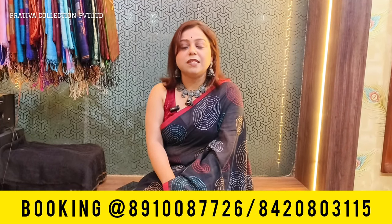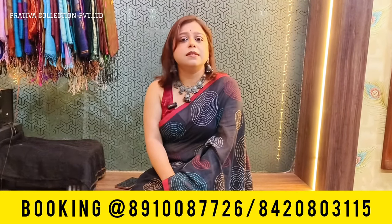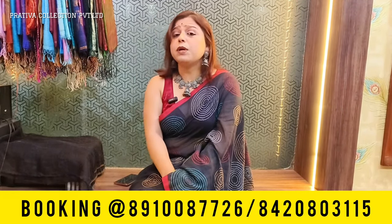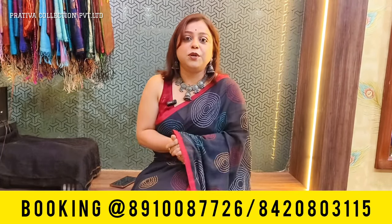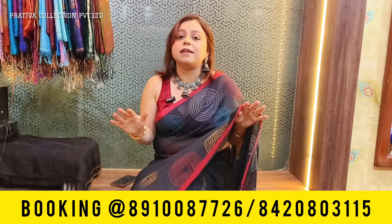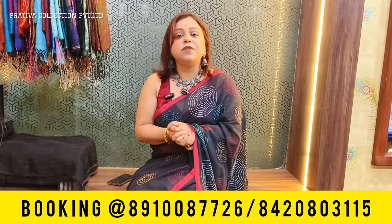The booking numbers for today's video will be going down on the screen. If you are liking any sarees, do not hesitate to take a screenshot and send it to the booking numbers given below. Today's video is a short video on beautiful cotton sarees — specifically mull cotton sarees in different kinds, all in budget ranges but comfortable wears. So without any delay, let's start the video.